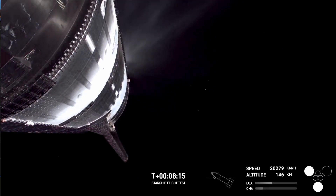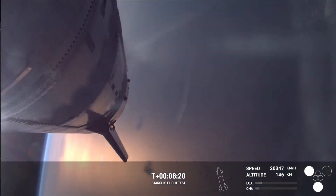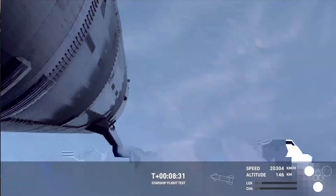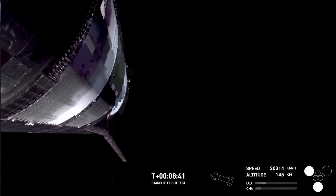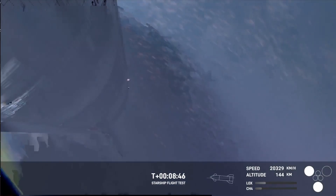We just saw some engines go out. It looks like we are losing attitude control of the ship. We're still getting video down from the ship, but we've lost several engines and we've lost attitude control of the vehicle.